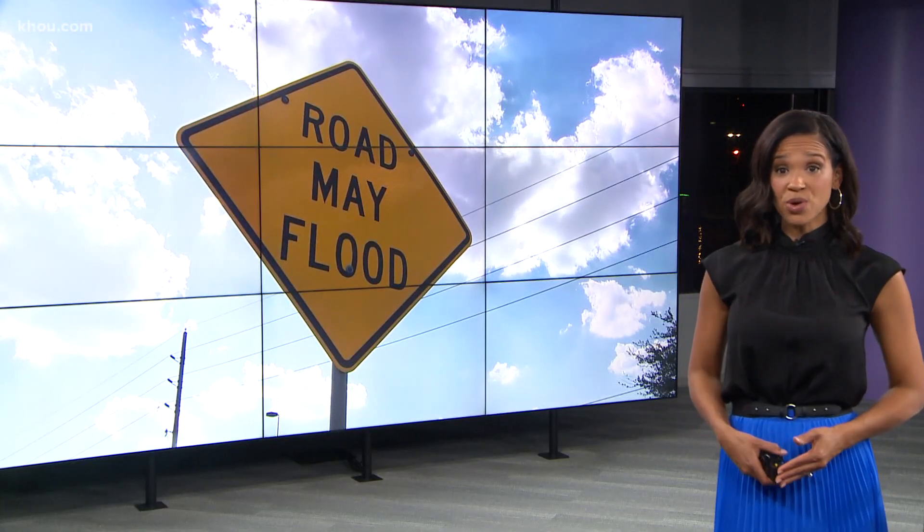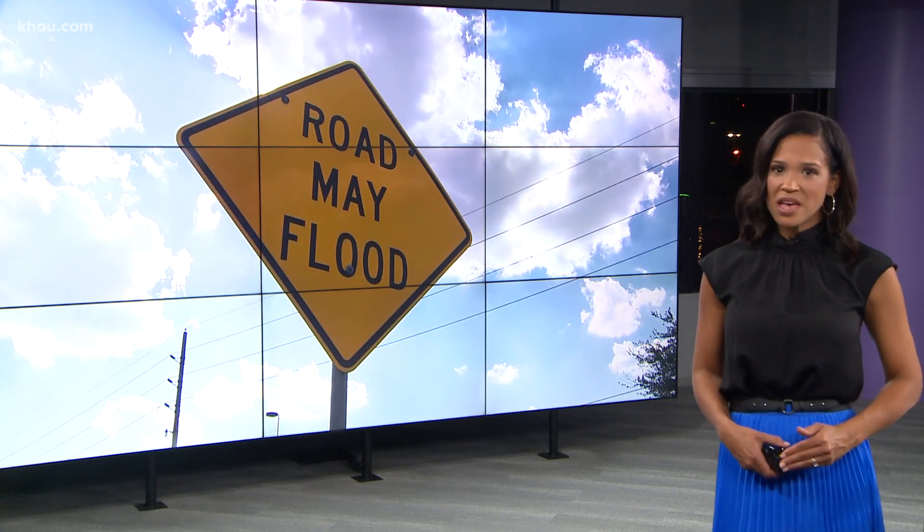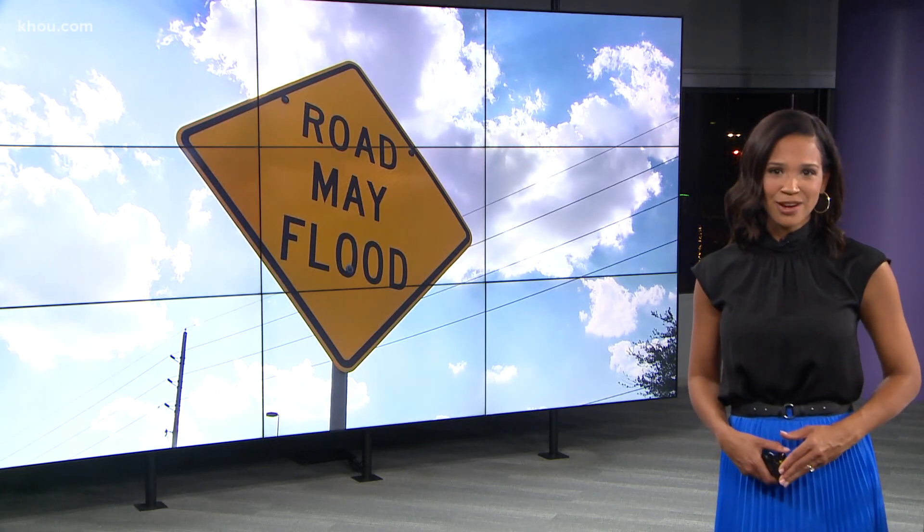Photos of street signs in your neighborhood could be the key to building better flood maps. Texas A&M is showing us how a new app they created could help save lives here in Houston.